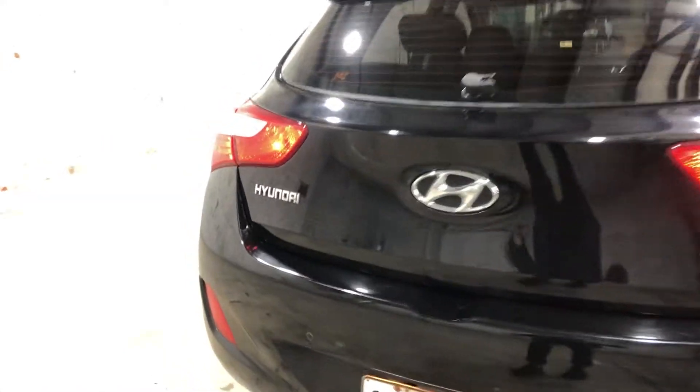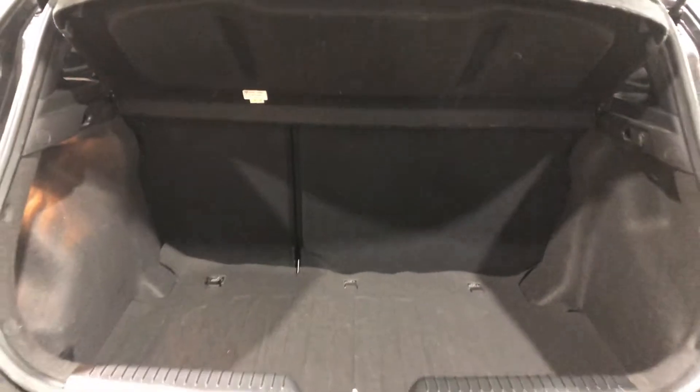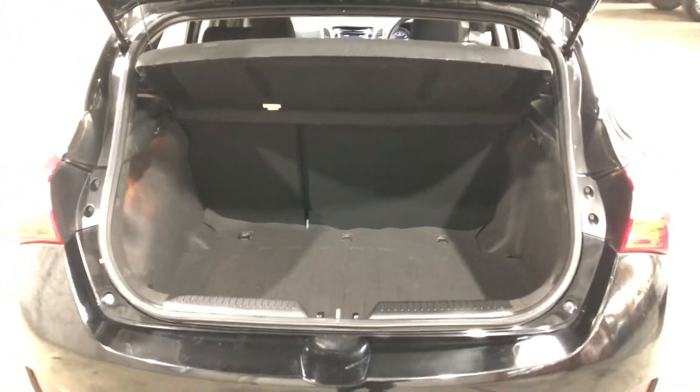And as we jump inside the boot, being a 5-door hatch, there's actually a big amount of boot space at the back. If you ever need more space, the two back seats do fold down.